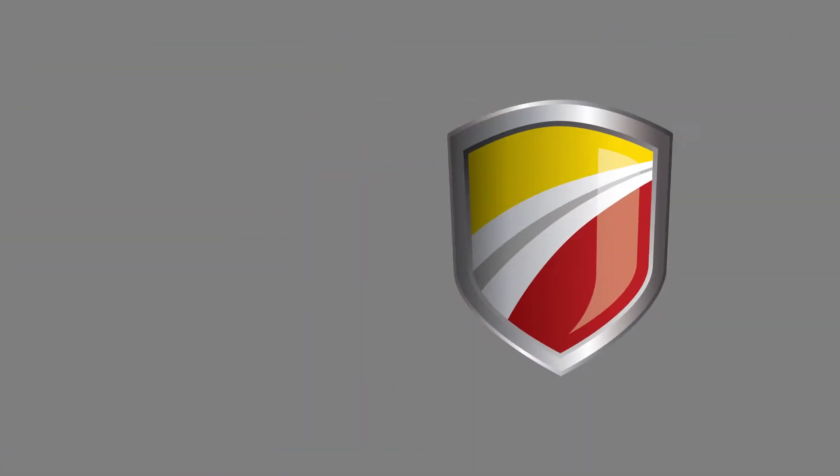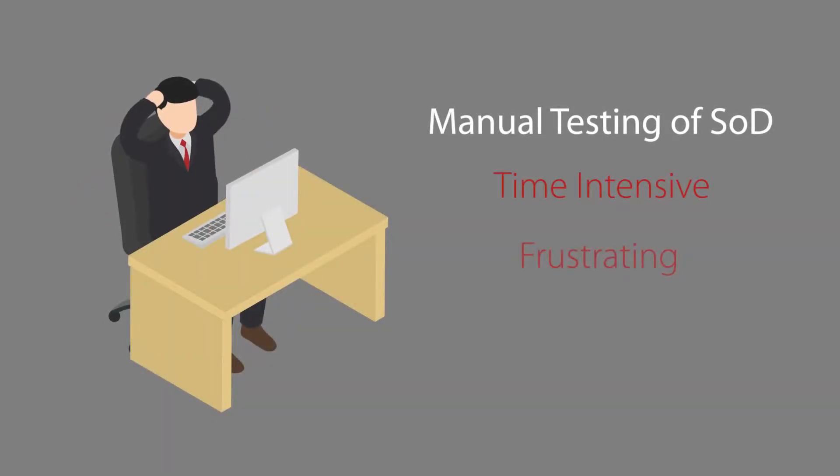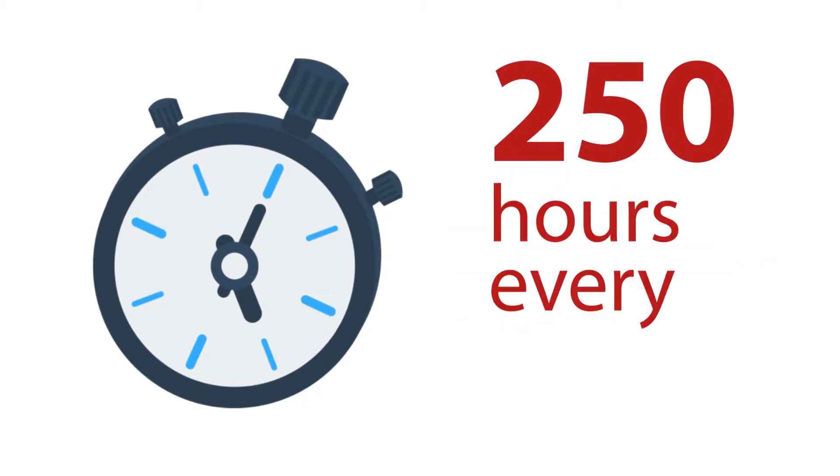Now more than ever, audit firms are focusing on segregation of duties, or SOD. Manual testing of SOD is a time-intensive, frustrating, and inaccurate process. In fact, the average SOD testing takes one person nearly six weeks of work — that's almost 250 hours every quarter.